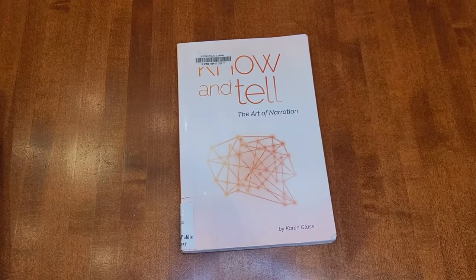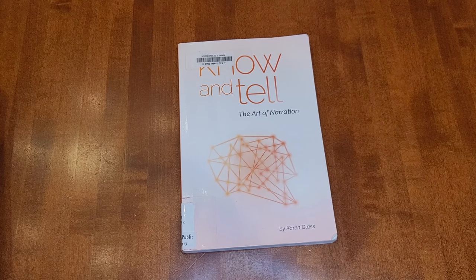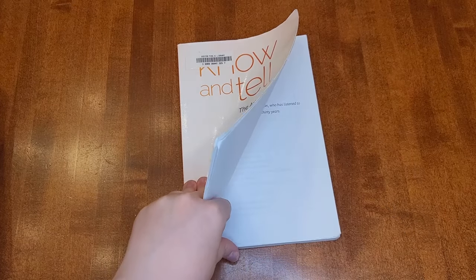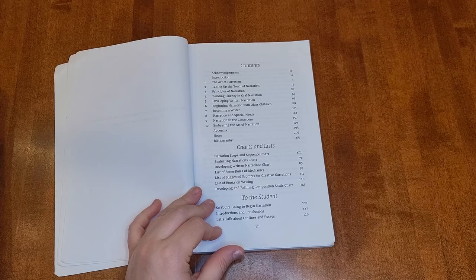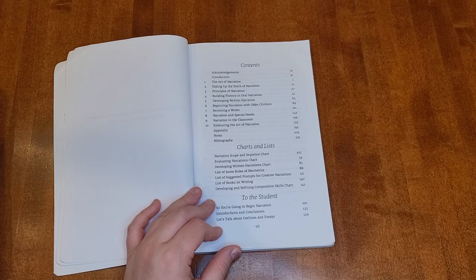This next book is written for homeschoolers — I think it's the only one I have that is. It's Know and Tell: The Art of Narration by Karen Glass. She's one of the founders of Ambleside Online, which is a free Charlotte Mason curriculum online — it is not secular. Her background and approach to narration come from a Charlotte Mason perspective. A lot of the resources I use are classical, and narration is a big thing in classical education too, but the emphasis is a little different. I thought it was really interesting to read this after reading Susan Wise Bauer's The Well-Trained Mind and comparing the emphasis in both — I think they're very similar.